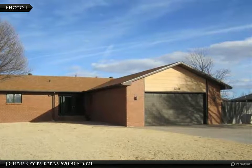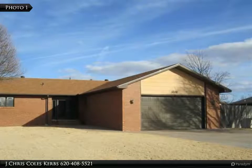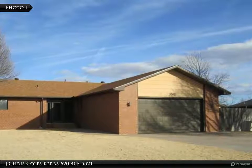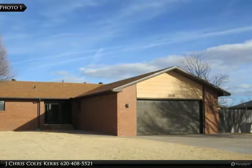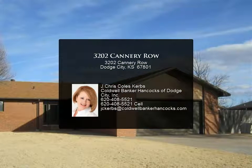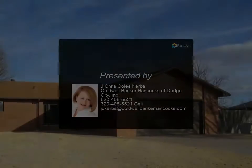Basement has a huge family room including a wet bar, bonus room, storage room, and bathroom. New carpet and new paint. Enjoy evenings on the covered patio. Two-car attached garage, wood fence, and sprinkler system. For a great buy, call Jake.